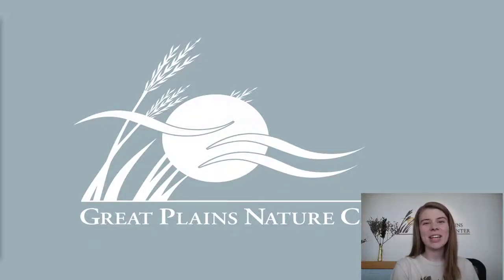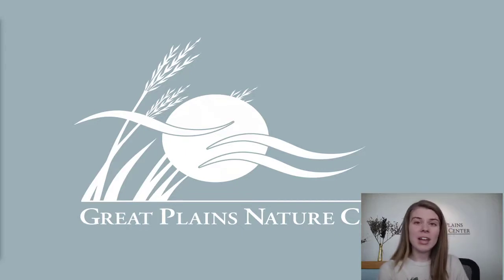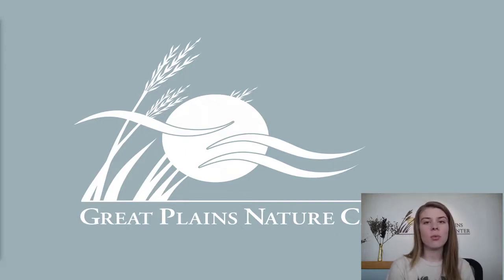Hi everyone, this is Emily from the Great Plains Nature Center. We are still closed but we're still wanting to give you some awesome programs and educational wildlife fun that you can take home. We'll be putting this on Facebook, and it'll also be on our gpnc.org website in our Isolation Station folder so you can keep watching it there.